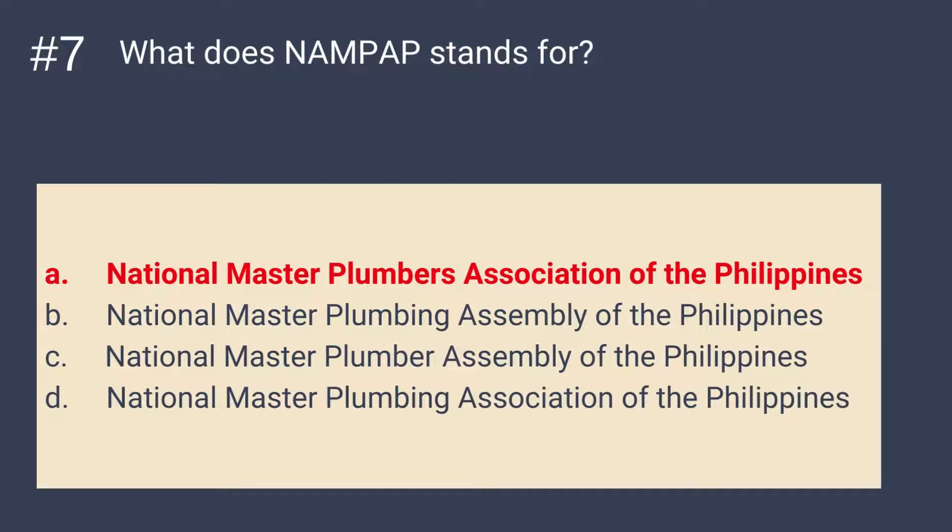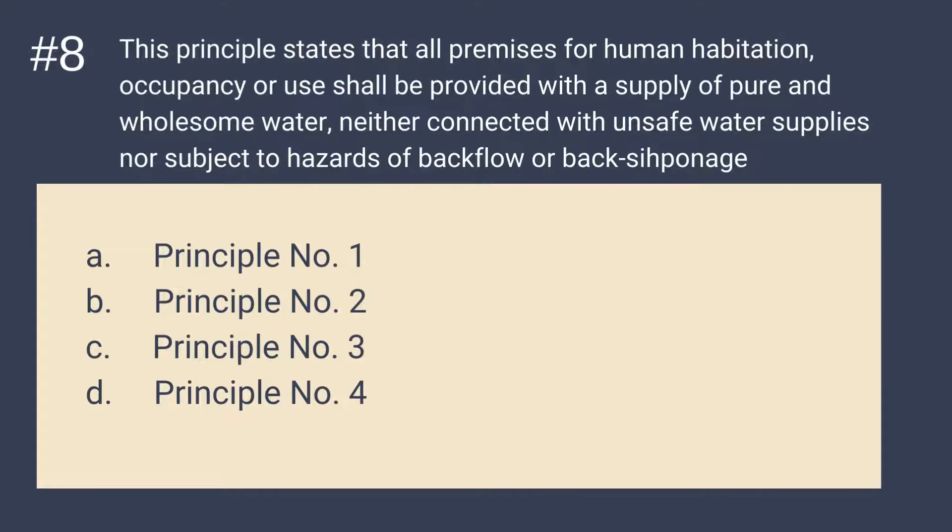Question number 8: This principle states that all premises for human habitation, occupancy, or use shall be provided with a supply of pure and wholesome water, neither connected with unsafe water supplies nor subject to hazards of backflow or back siphonage. Is it A. Principle 1, B. Principle 2, C. Principle 3, or D. Principle 4? The answer is letter A — Principle number 1.